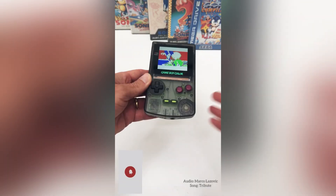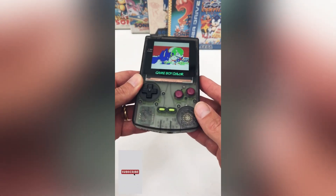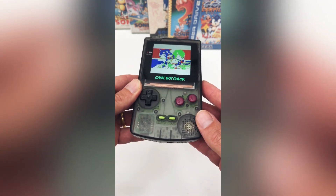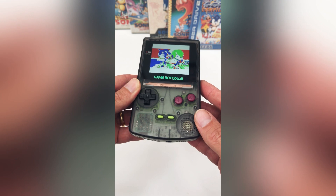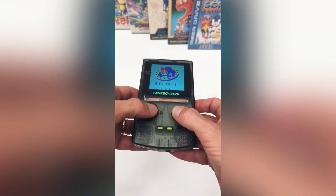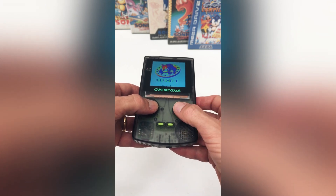You're probably all aware of Sonic the Hedgehog for the Game Boy Advance console, but did you know there was Sonic for the Game Boy Color? This iconic game has stood the test of time and has been released on multiple consoles, however there was never an official release for the Game Boy Color console.